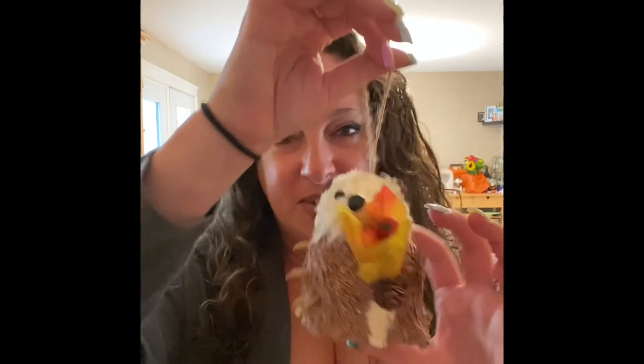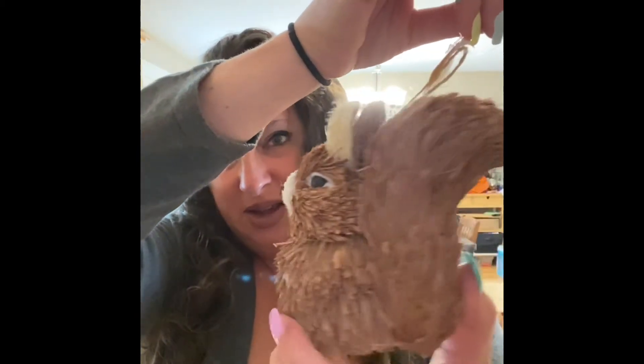Look, I got these — these are the cutest things ever for fall decoration. I don't know where I'm going to put them. Look at this little hedgehog! Oh my god, so adorable. And I got a squirrel, which kind of looks like a bunny, but it's definitely a squirrel.